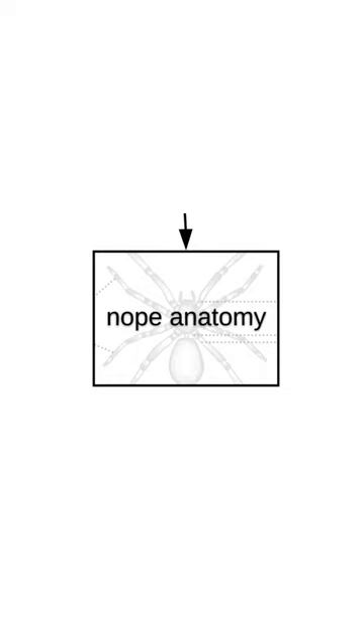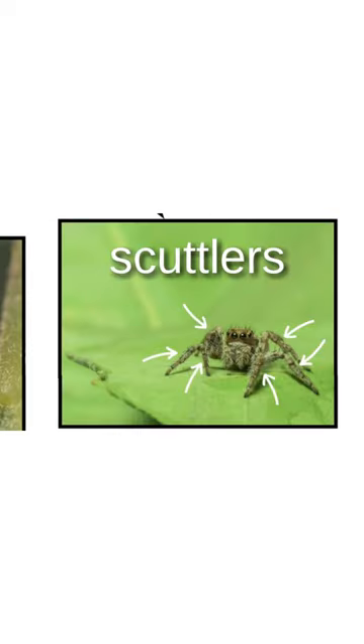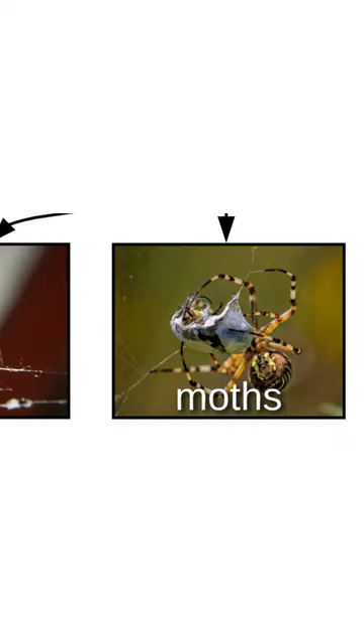If you know your nope anatomy, nopes are less scary. They've got these lovely lashes, and a whole bunch of blinkies. These are their scuttlers, and sort of similar but kind of different are their nom nom wigglers — those are for eating flies, or moths, or holy heck, that one caught a snack. Nope, not gonna sleep tonight.